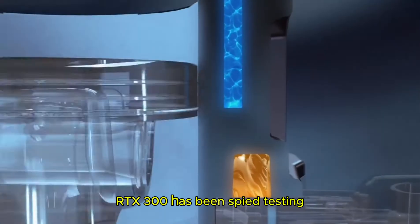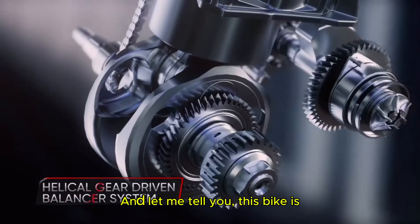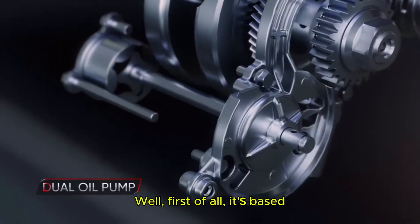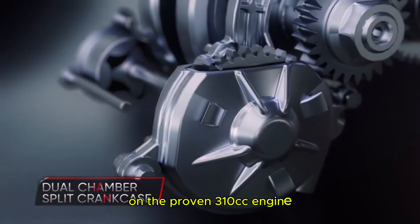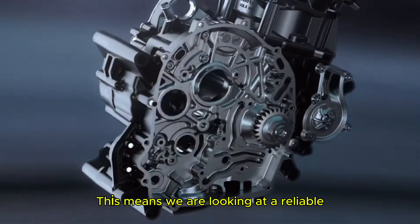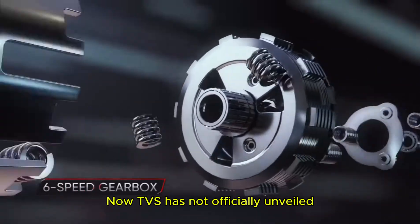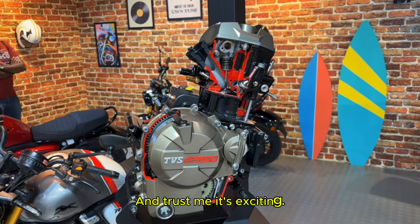The TVS Apache RTX 300 has been spy testing in India multiple times and let me tell you, this bike is already creating a buzz among riders. It's based on the proven 310cc engine shared with BMW's G310 series. This means we are looking at a reliable and performance-oriented foundation. Now TVS has not officially unveiled the bike yet, but the spy shots give us a good idea of what we can expect.